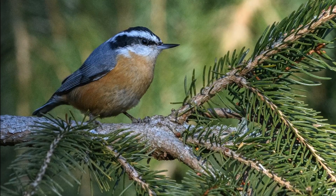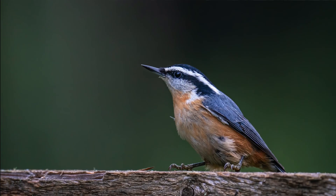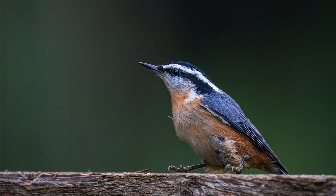For red-breasted nuthatches — found across most of the country — they'll often be found in coniferous, wooded areas, but they'll also go to deciduous areas too. You can support them with food, as they eat insects and spiders, gleaning them off of trees.